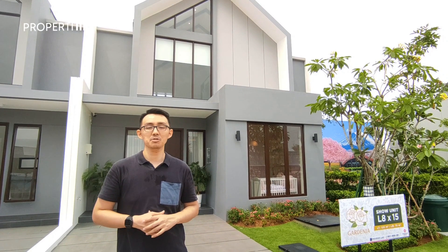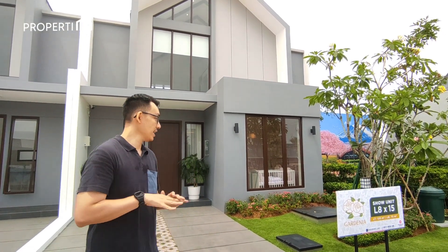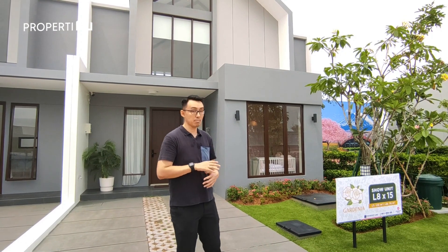Hi semuanya, welcome back to PropertyMu YouTube channel. Kembali bersama saya, Anthony, host dan juga agent-nya. Saat ini saya sedang berada di Gardenia, salah satu kluster terbaru yang akan dirilis oleh Paramount Land, yang berlokasi di Paramount Petals.